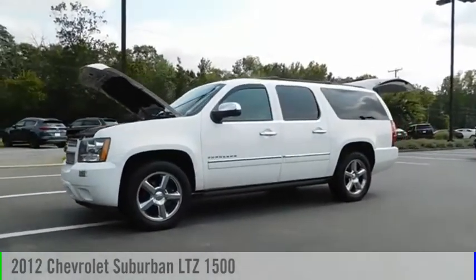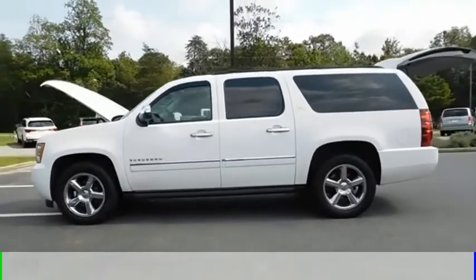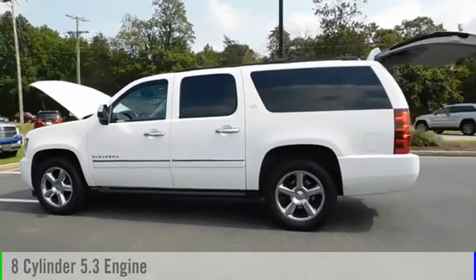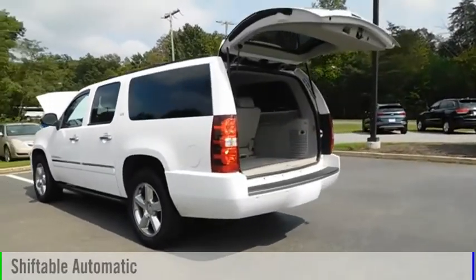Looking for the right vehicle? Check out the 2012 Suburban. This vehicle is powered by a four-wheel drive, eight-cylinder, 5.3-liter engine, and comes with an automatic transmission.